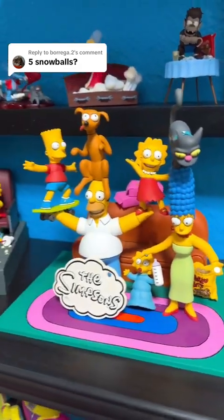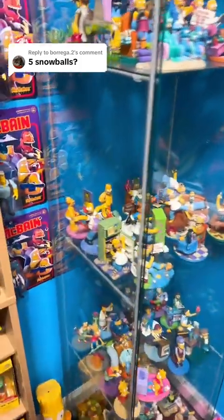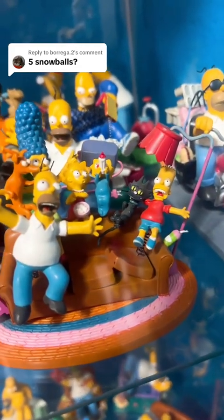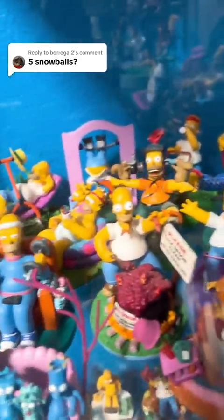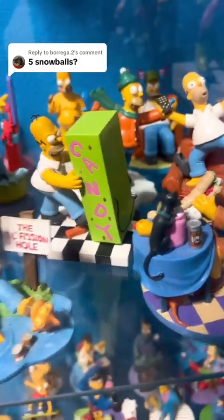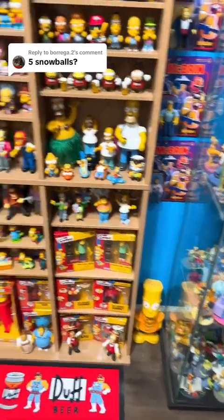This Snowball on Marge's head was part of the McFarland family series, number one. And on the Hamilton sculptures there's going to be probably a few Snowballs — there we go, Snowball number two right there. And there we go, Snowball number three. No other Snowballs on the Hamilton sculptures, but at least we have three so far.